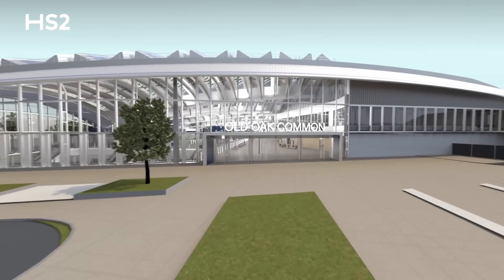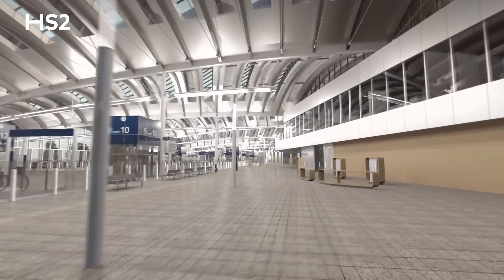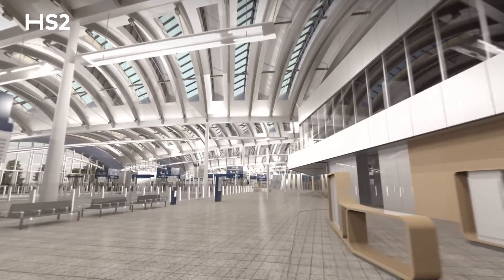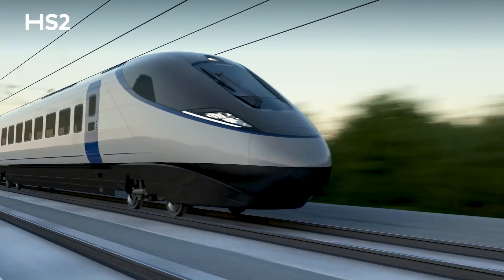I'm Hugh Edwards, Project Client Director, and welcome to Old Oak Common where we're building what will be the largest UK railway station ever built. This will become the largest railway station in the UK, handling 250,000 passengers every day.